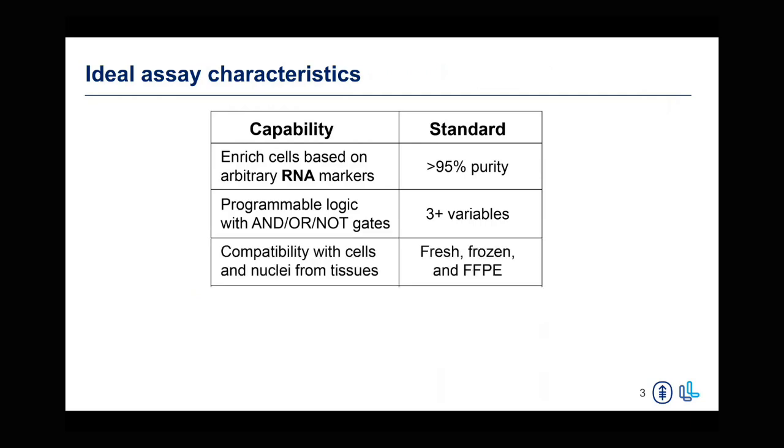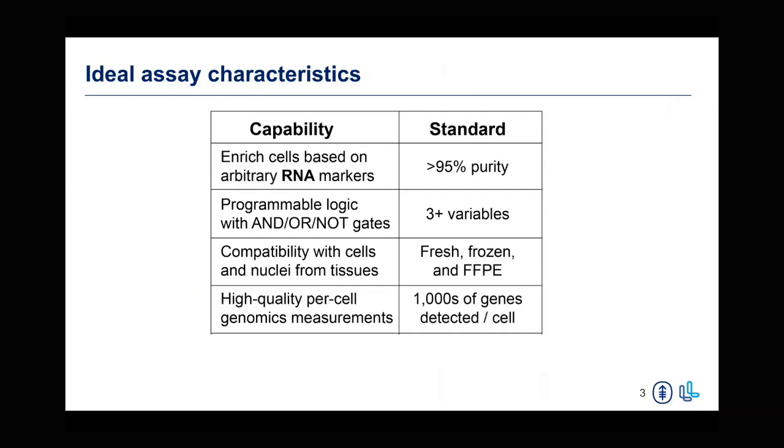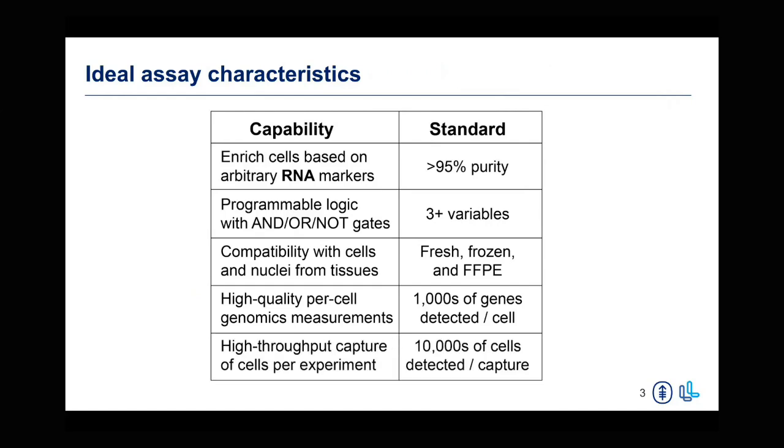Another capability we were very interested in was compatibility with different tissue and cell types — T cells as cell suspensions, but also tissue samples that could be fresh, frozen, or even formalin-fixed, to really broaden the capabilities. We also didn't want to lose on cell quality, so we wanted high-quality per-cell measurements that would allow us to detect multiple genes on a per-cell basis. Finally, we also wanted to make high-throughput measurements that would allow us to look at heterogeneity and make functional inferences about these cell populations.